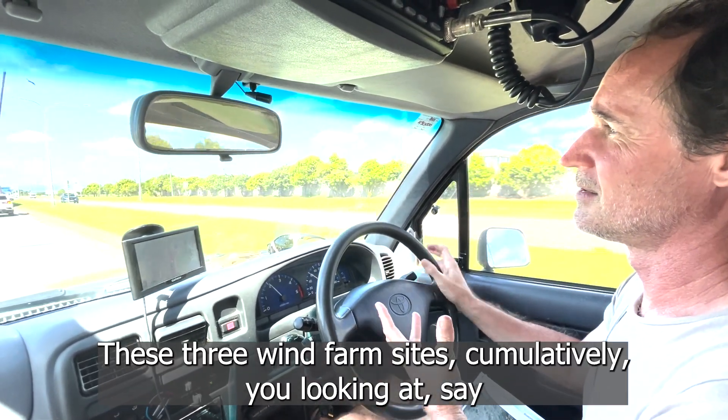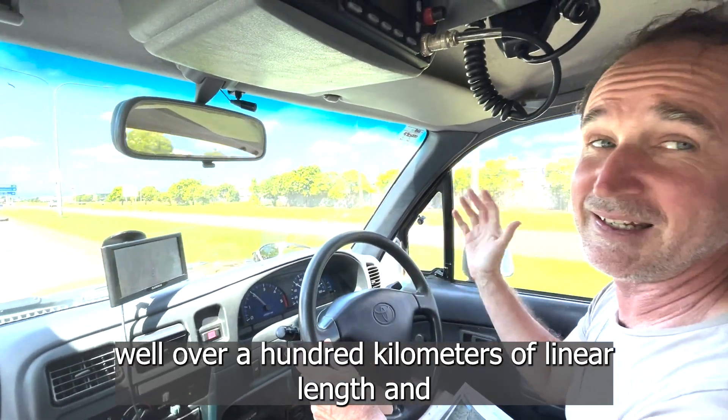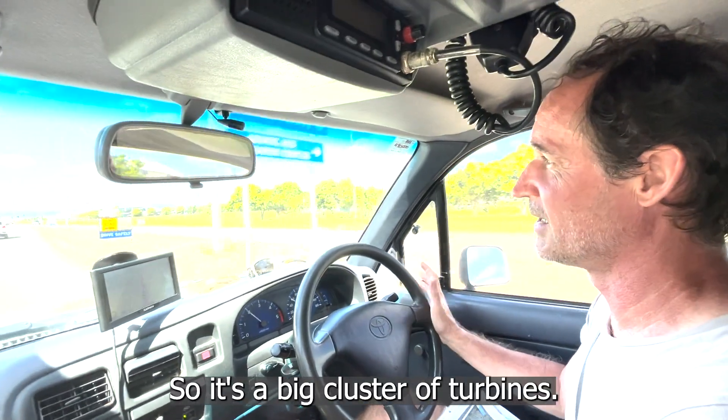These three wind farm sites, cumulatively, you're looking at well over 100 kilometres of linear length and around 300 turbines, so it's a big cluster of turbines.